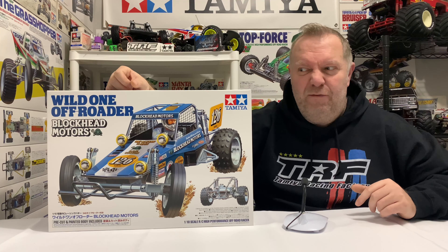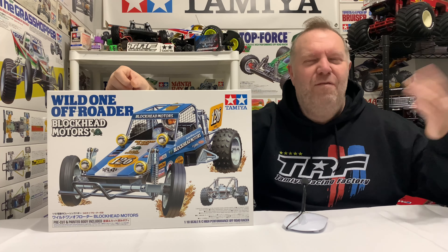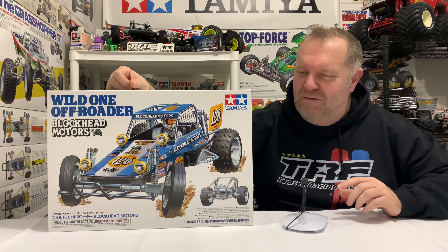But anyway, it's here now. I've actually had it for about five, maybe six weeks now, but I thought every man and his dog's done a video on this, so I thought there was no rush to do it, but I'm kind of just letting you know I've got it.